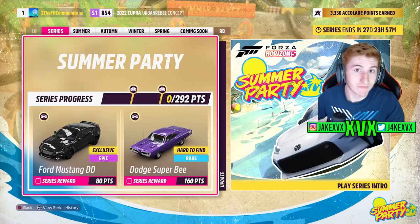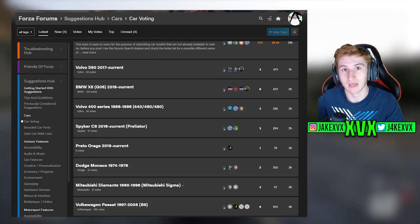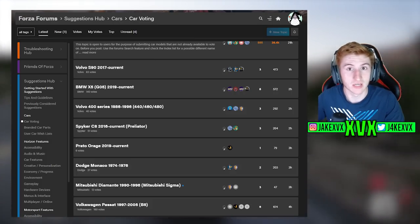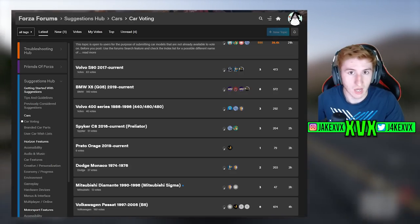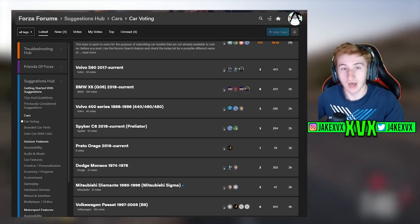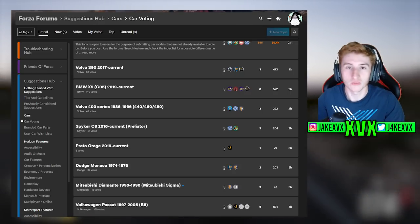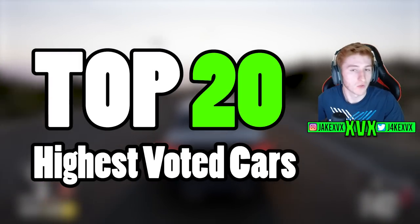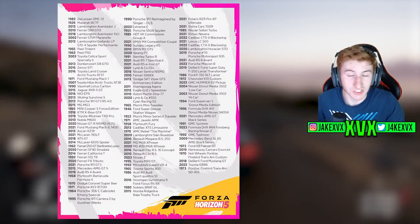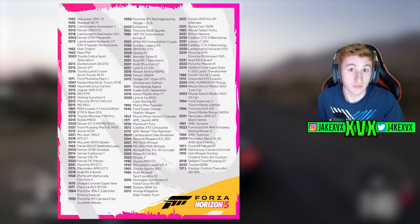However we do have an input on what cars get added to the game. Over on the Suggestions Hub, which is where Playground Games directs players to suggest things for the game, there is a car voting section where we can vote for whatever car we want to see added. Now obviously Playground Games target the cars with the most votes, so what we're going to do in this video is have a look at what the top 20 cars are on the Suggestions Hub with the most votes.